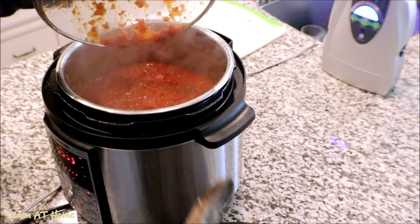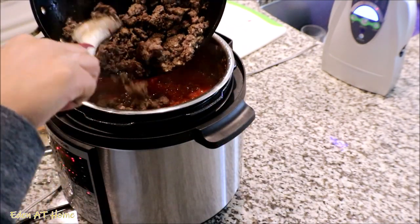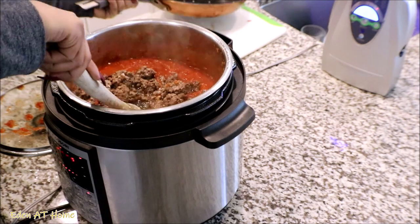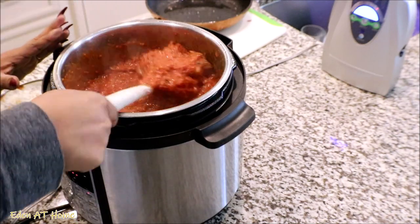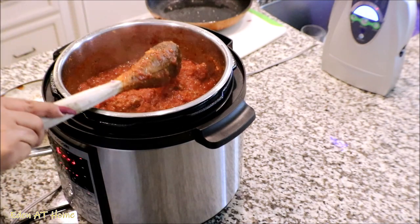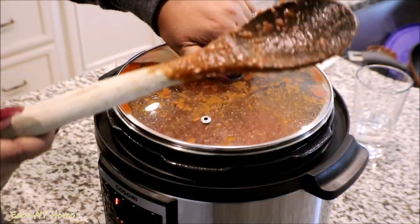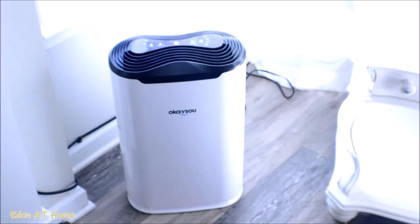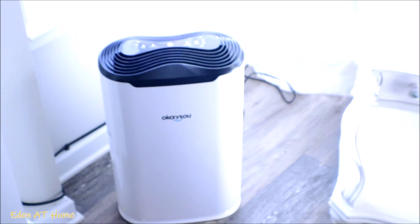After my tomato sauce is almost done, I add the beef that I roasted separately, and I also keep half of the sauce in the other pan for the meatless version. Now my sauce is done, so I'm going to go ahead and turn on my air cleaner to remove the odor from the house.